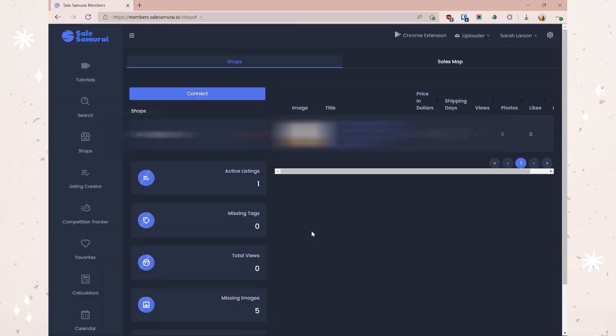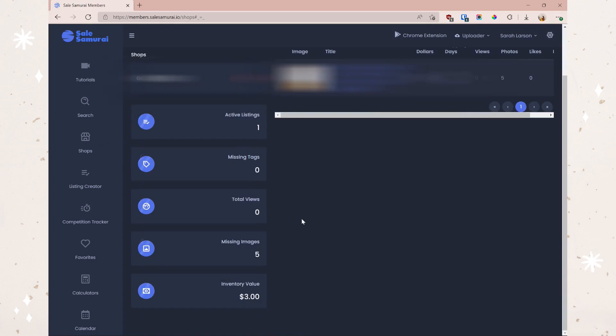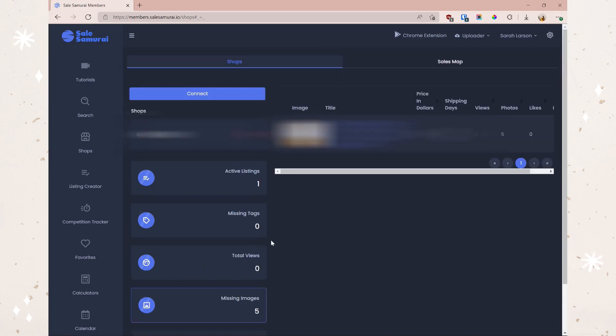Now my shop is connected, and one awesome thing is it brings up all the info about my shop — active listings, missing tags, total views, and missing images. My Etsy shop is still very new and I'm still creating new products, but I've got one active listing. Coming down, I get a great scan of my shop and can see if I'm missing any tags or images. I used all 13 tags available, but it says I'm missing five images.